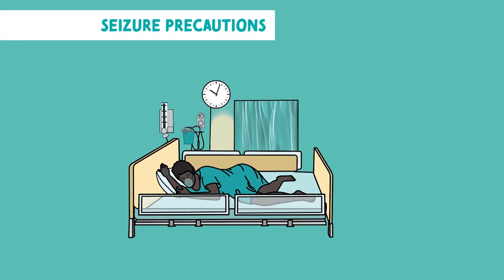Hey there future nurses, it's Christine from Nurse in the Making. I'm here to make nursing school a bit more manageable for you. What does seizure precaution mean?